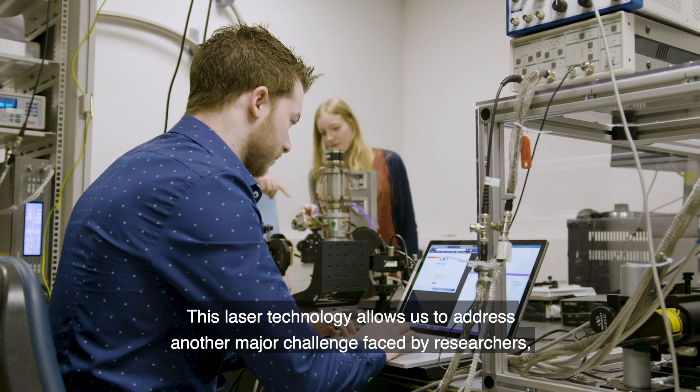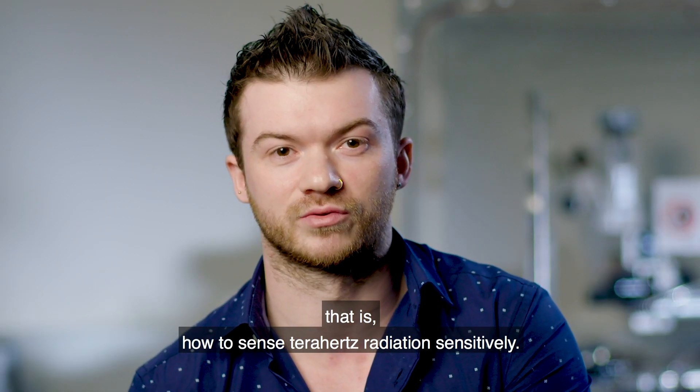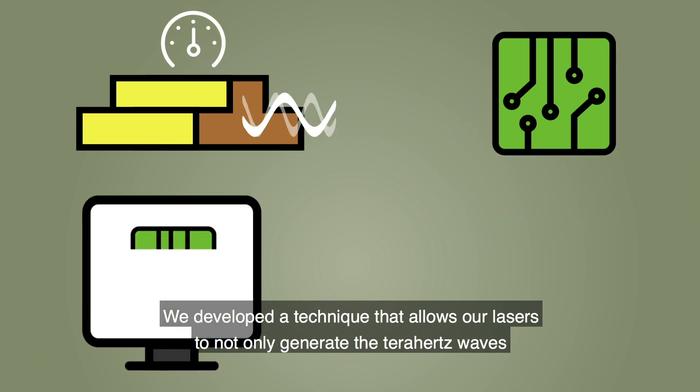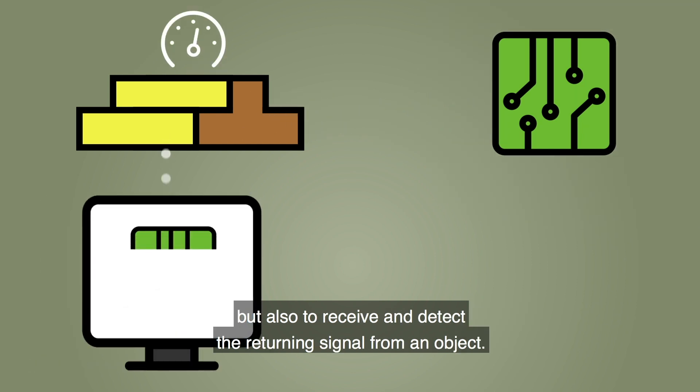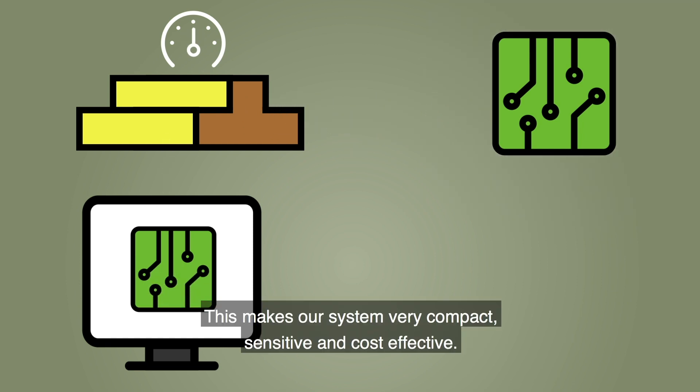This laser technology allows us to address another major challenge faced by researchers — that is, how to sense Terahertz radiation sensitively. We developed a technique that allows our lasers to not only generate the Terahertz waves but also to receive and detect the returning signal from an object. This makes our system very compact, sensitive and cost-effective.